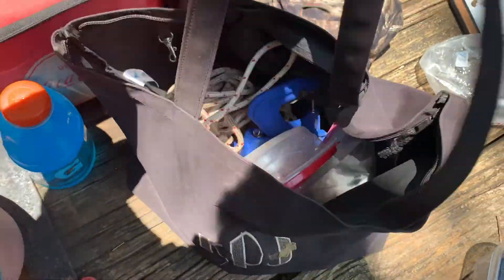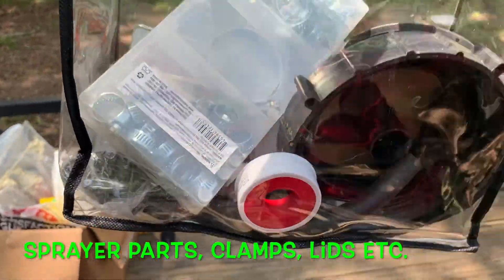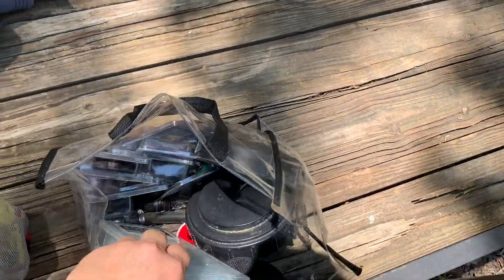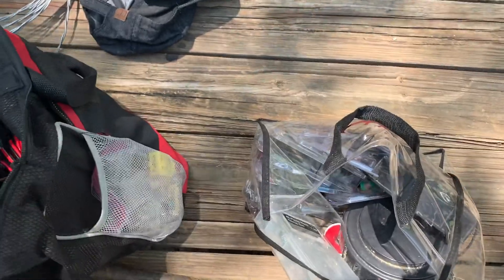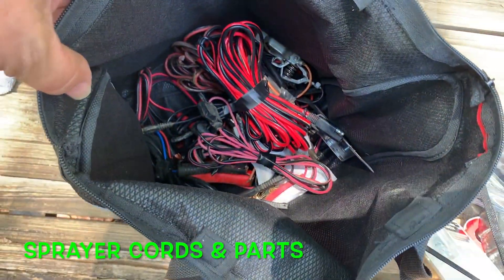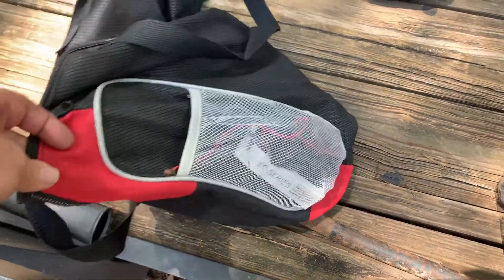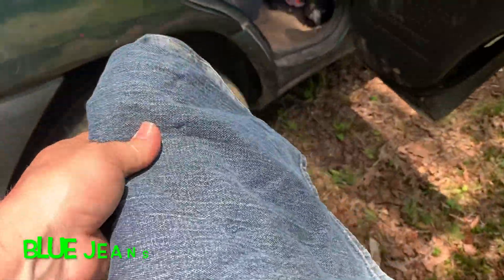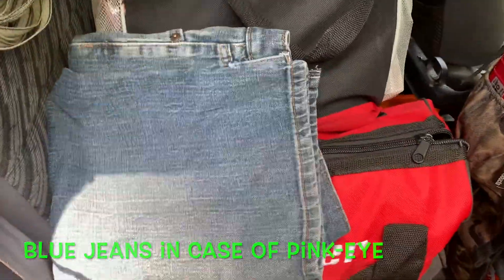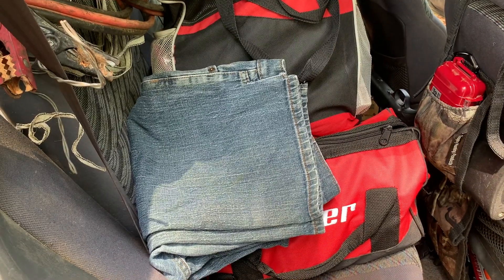Each of my bags has a purpose. This bag has random sprayer parts, clamps, tape, and lids — everything for our sprayers. I have another bag since my cords are all red and black for the sprayers, with random cords, parts, fuses, and a couple of 12-volt battery solar panel chargers. And never forget our blue jeans eye patch — you never know when you might need it this time of year for a cow or calf that's got pink eye. We're hoping we don't have to use it anymore, but you never know.